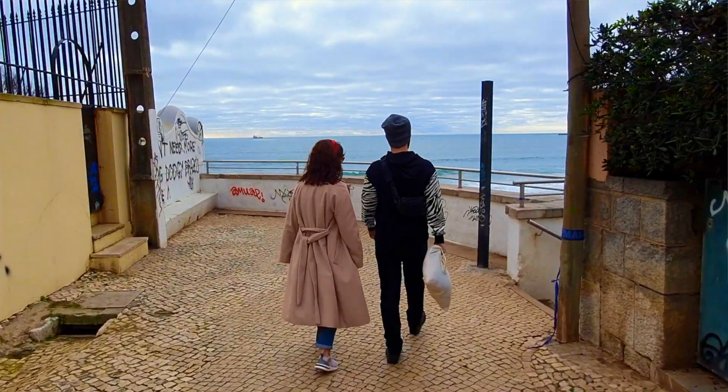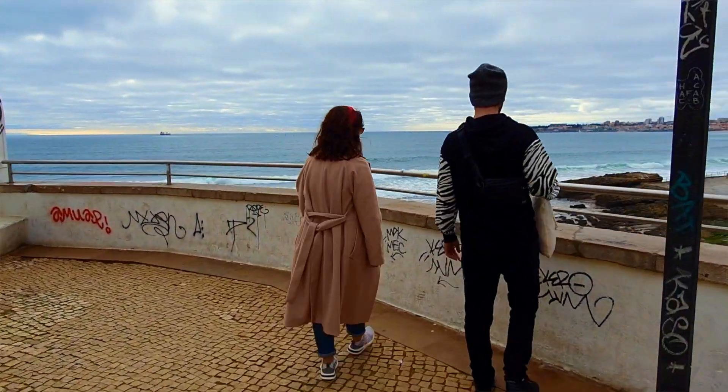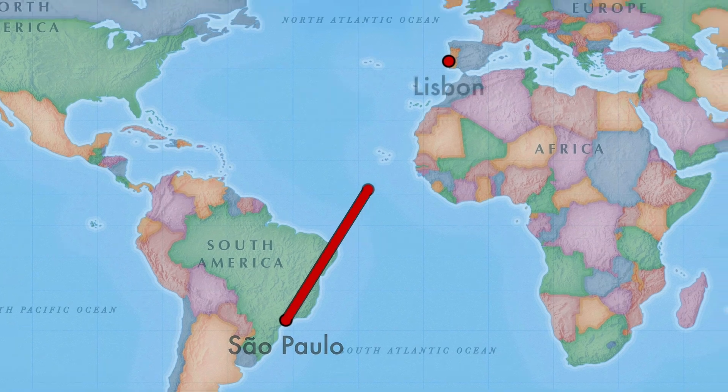Hey, Gringo Nation is now coming to you from Portugal! In this video I'm gonna tell you what we've been up to around here in Estoril Beach, and in the end I'm gonna give you a tour of this apartment that I've been staying at. Alright, let's do this.